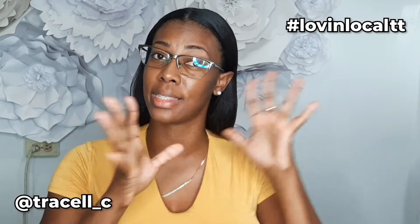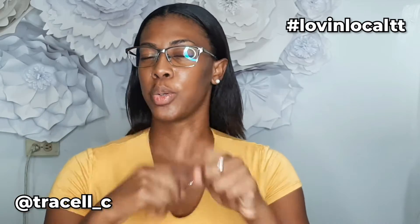This is the first skincare brand I'm including in the Loving Local series. I hope you all enjoy it as much as I do — and I did — because I've been using the products for the last two to three weeks. Without further ado, I'm going to introduce y'all to NyxMix Naturals.